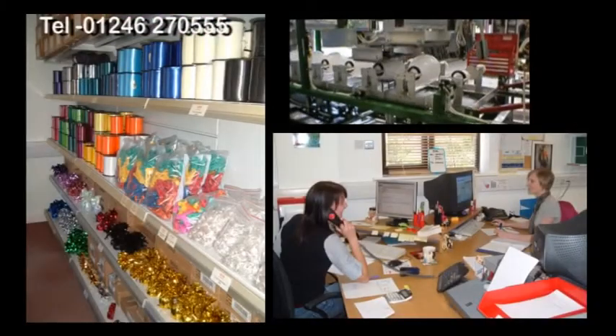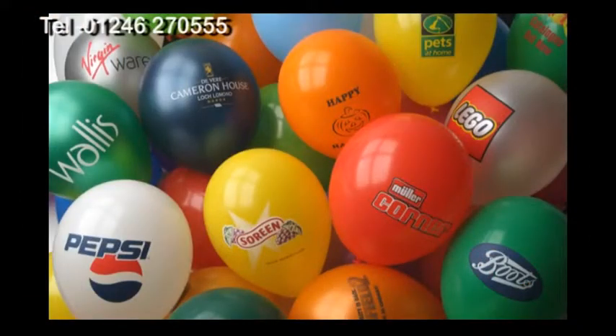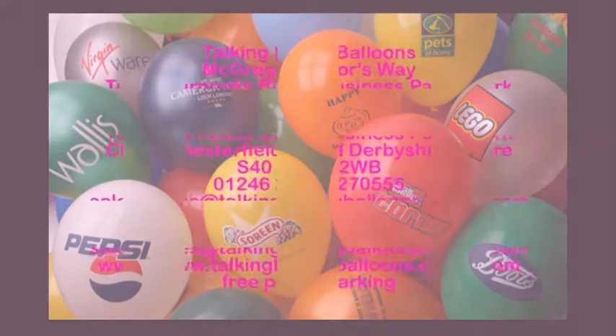Our factory shop is based in Chesterfield off Storford Lane, where we also have available a personalised printing service. Our contact details are on screen now.